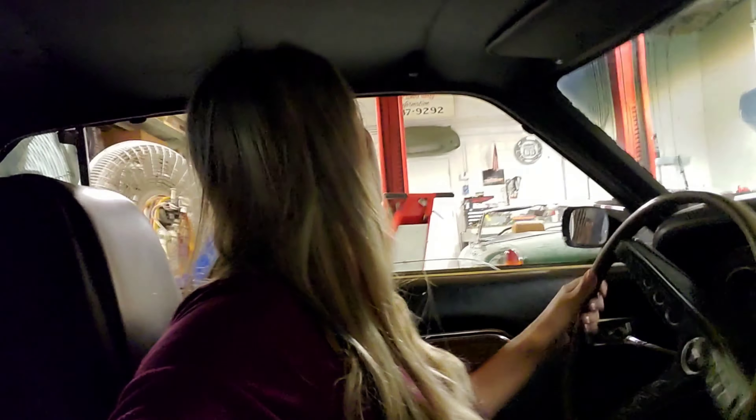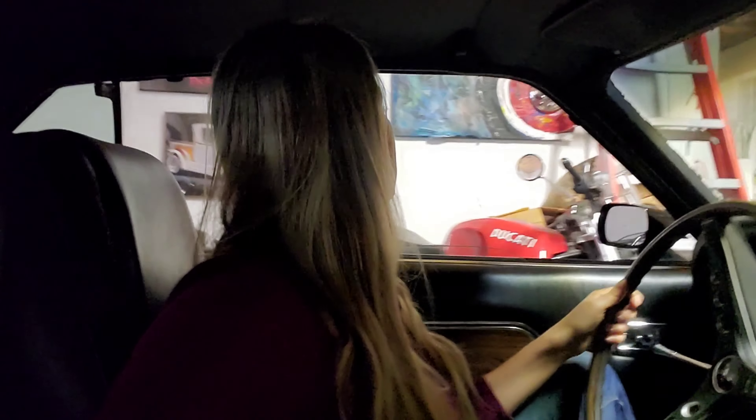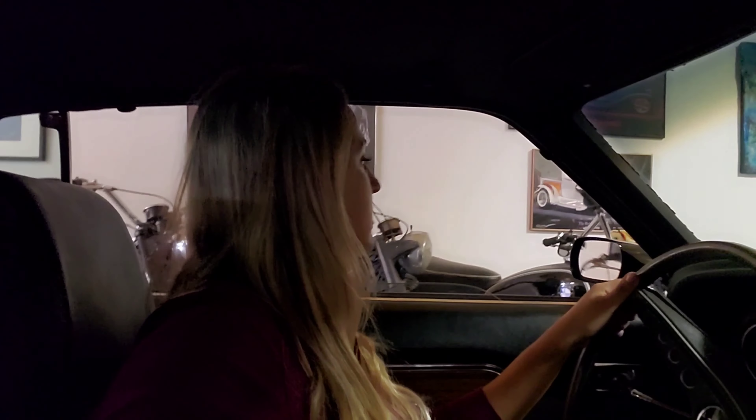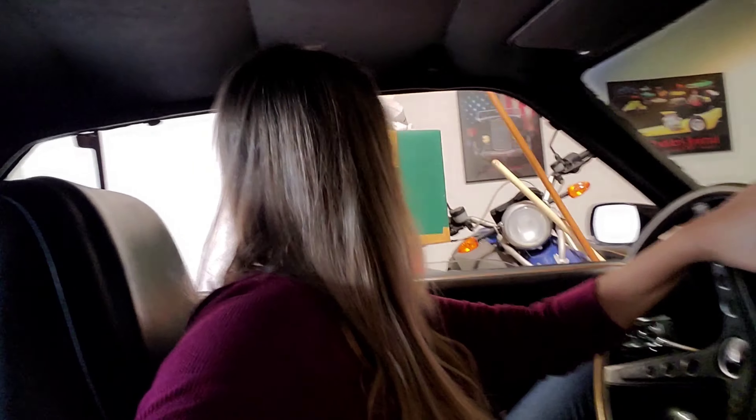I wouldn't say you have the best visibility out of this thing. Always trust your mirrors.